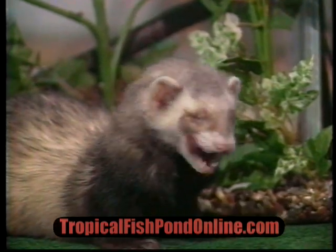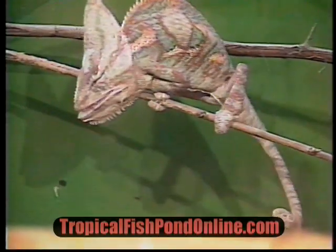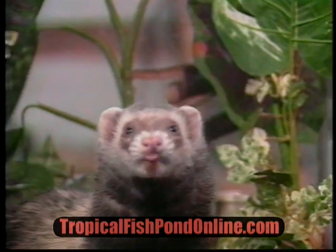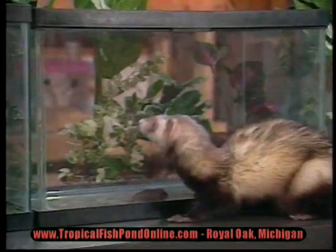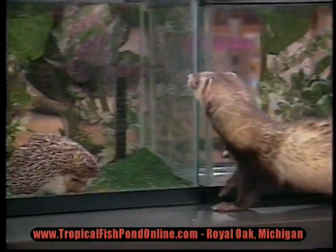Come on into Tropical Fish Pond, where you can buy exotic pets from the four corners of the world. Hello there. I'm a ferret, and I'm one of the small furry critters available here, along with chinchillas, dormice, and hedgehogs.